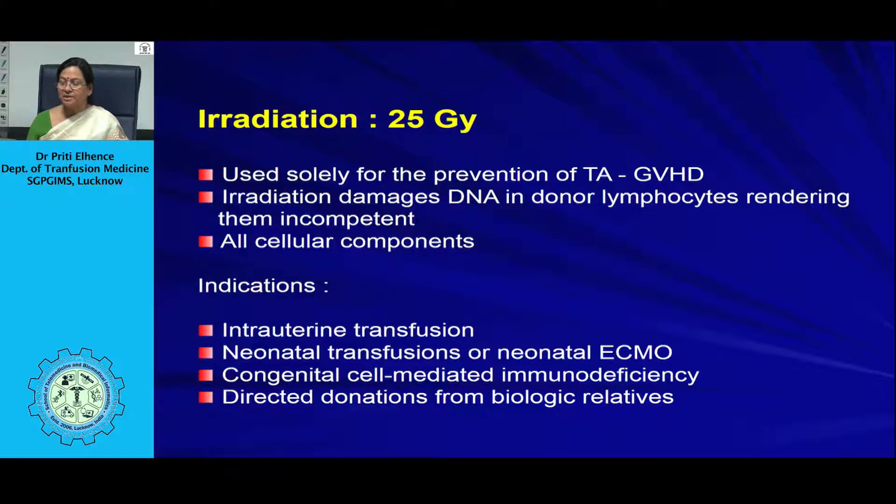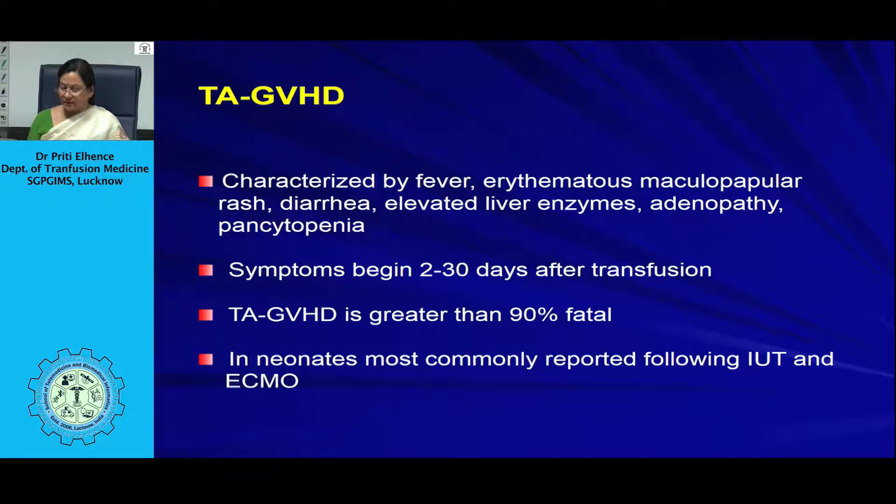Transfusion-associated graft-versus-host disease is characterized by fever, maculopapular rash, diarrhea, elevated liver enzymes, adenopathy, and pancytopenia — the hallmark being that the recipient marrow is also attacked as foreign tissue. Donor T-lymphocytes mount an immunological reaction against all cells carrying HLA antigens of the recipient. Symptoms begin 2 to 30 days after transfusion. The fatality rate is very high, occurring in 90% of cases, making prevention through irradiation critically important.